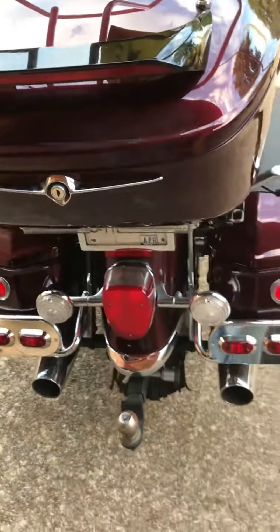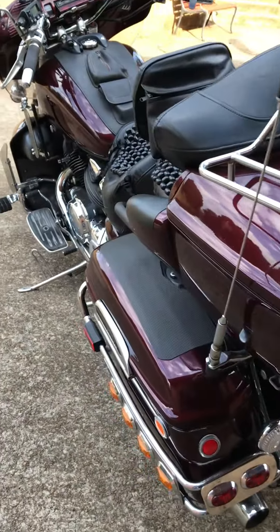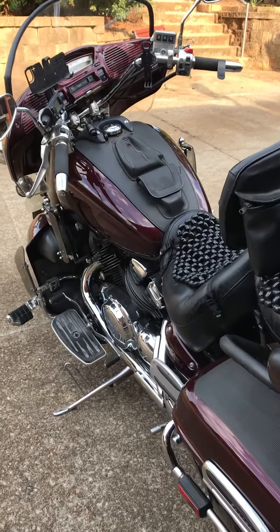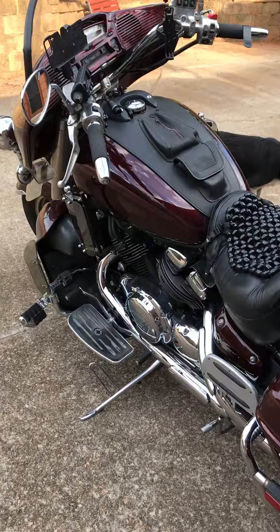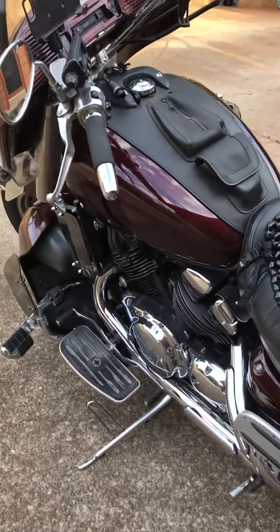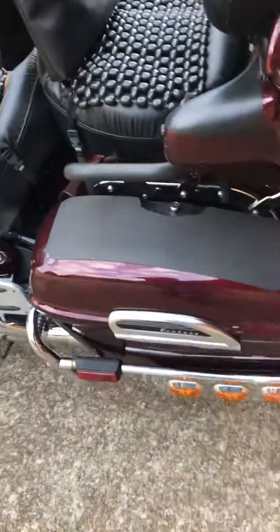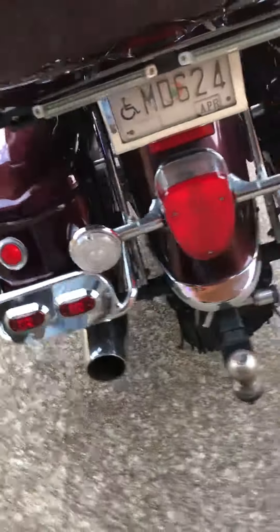It has a trailer hitch, beaded seats — very comfortable for long distance riding — highway pegs, wind deflectors, and extra lights all the way around.